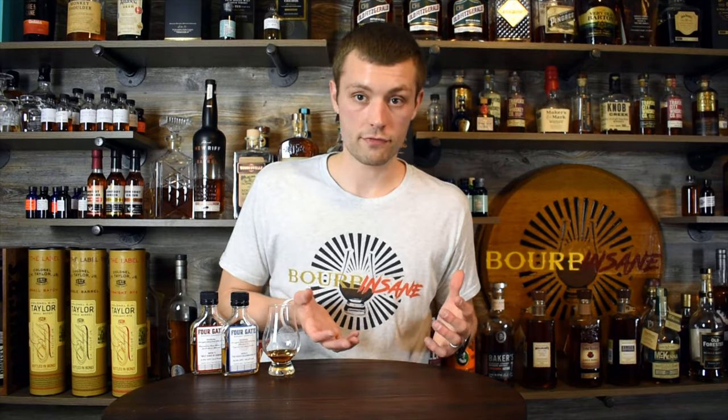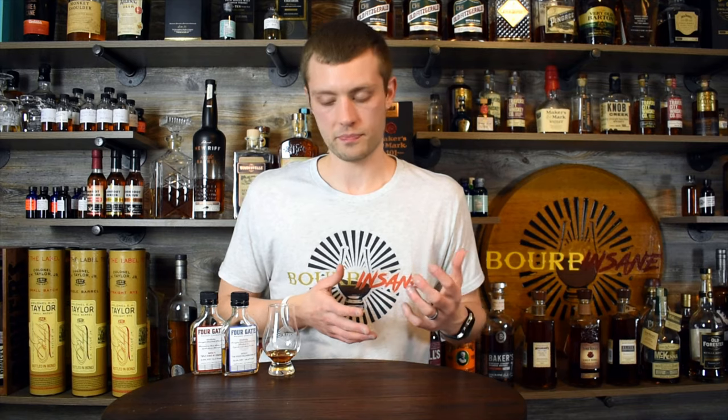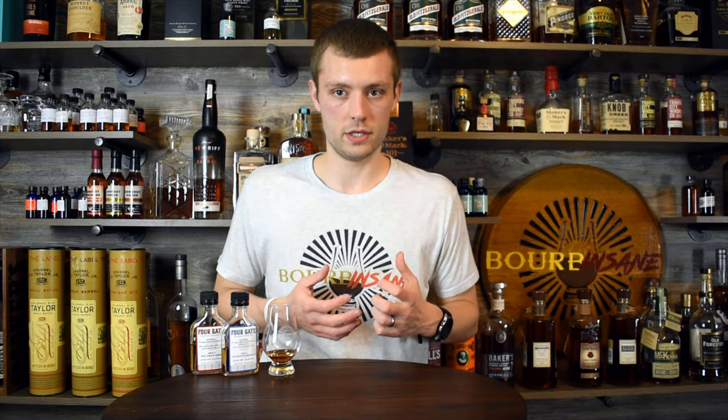Thank you so much for watching this episode today. I love reviewing 4Gate products, craft distillery products, and people who are doing blending. Blending is such an art form. If you like to see these types of episodes, please let me know. Let me know if you've had any 4Gate products before — I'm curious to hear which was your favorite release. For me, I really, really liked the split stave. I think that's awesome experimentation, what they're doing with Kelvin. This was a winner again for me today.